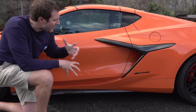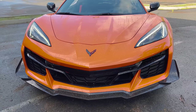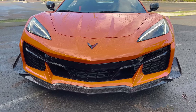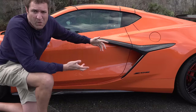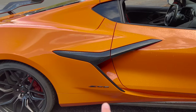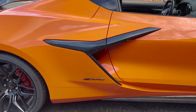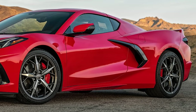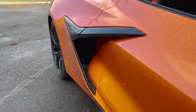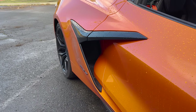Beyond the optional stuff, there are many standard changes that set the Z06 apart from the regular C8. Up front, the Z06 has a completely different front fascia — sportier, with larger openings and more aggressive angles. On the side, the easiest tell besides the Z06 badge is this trim panel, which is completely different: larger, longer, and a totally different shape. The Z06 is also wider overall, with a bulging side air intake panel that brings even more air into the engine.